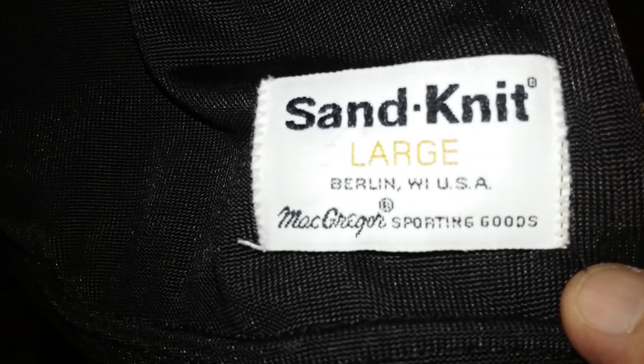McGregor Sporting Goods. McGregor was big whenever I was a kid. Nothing ever lasts. Well, maybe there was a name bar on the back — now that I'm looking at it, I'm not sure. Maybe somebody took it off because they didn't want to represent Louis Lips anymore.